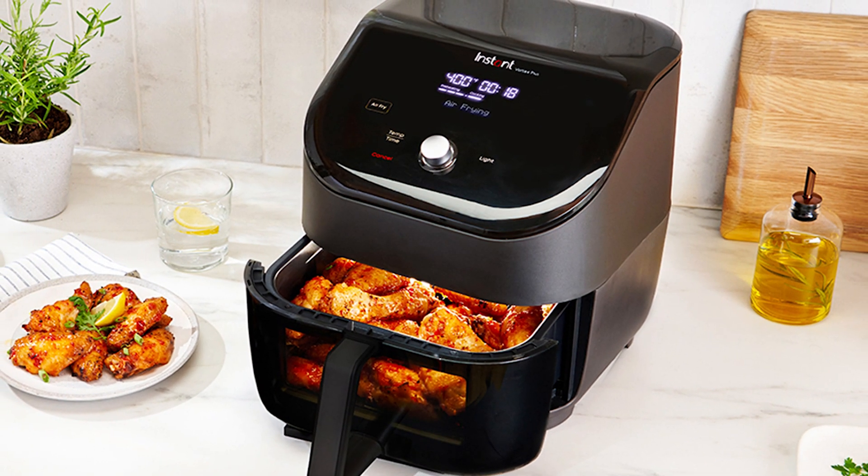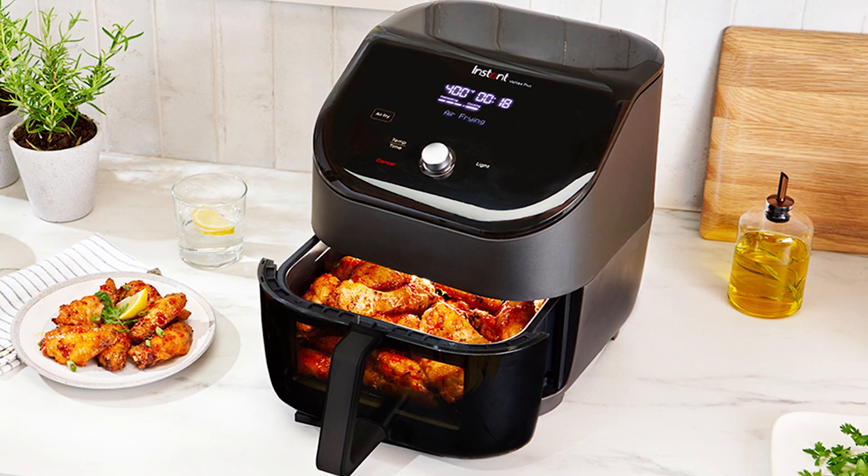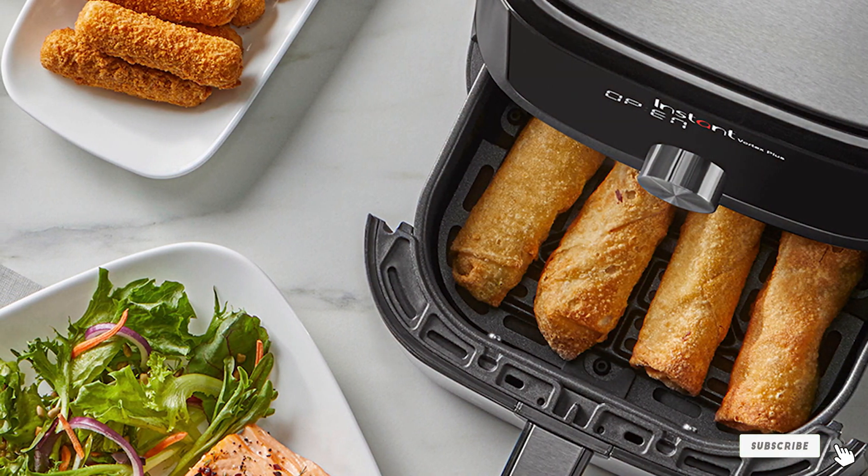Cleanup is a breeze thanks to dishwasher-safe components, and the stainless steel exterior adds a touch of elegance to your kitchen. Experience the culinary magic of the Instant Pot Air Fryer Oven and elevate your cooking to new heights.